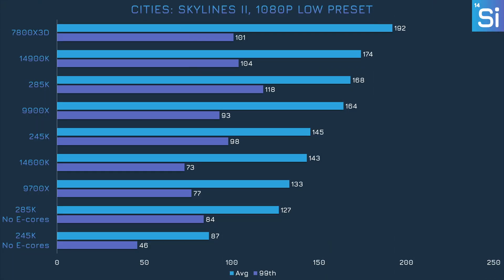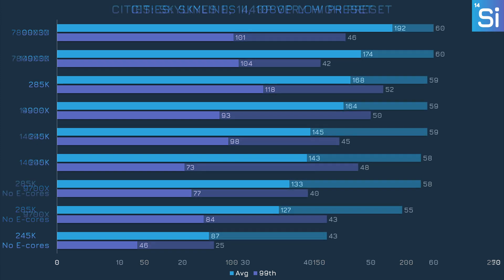Cities Skylines 2 is also a game where turning off E-cores is a bad idea. The 285K and 245K performed decently with them enabled but are firmly in last place without them at 1080p. The 285K can sort of hang in there at 1440p even with disabled E-cores, but it's much worse for the 245K, which had very poor frame rates in both average and 99th percentile.